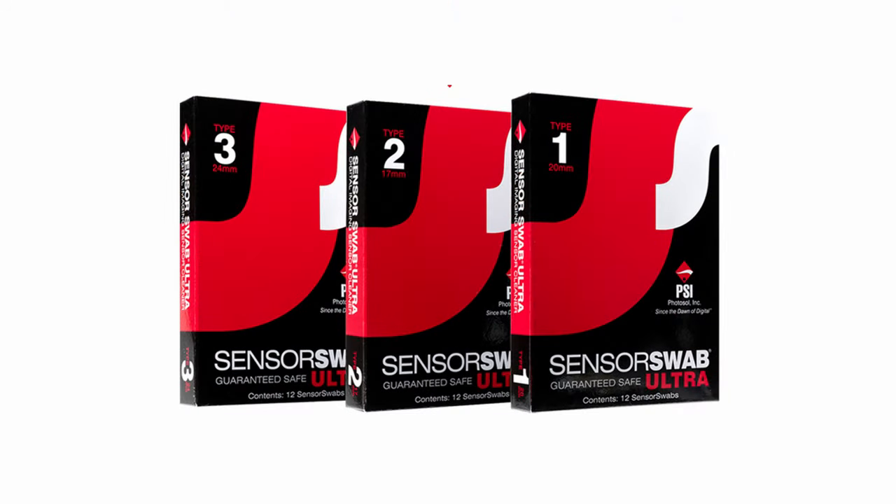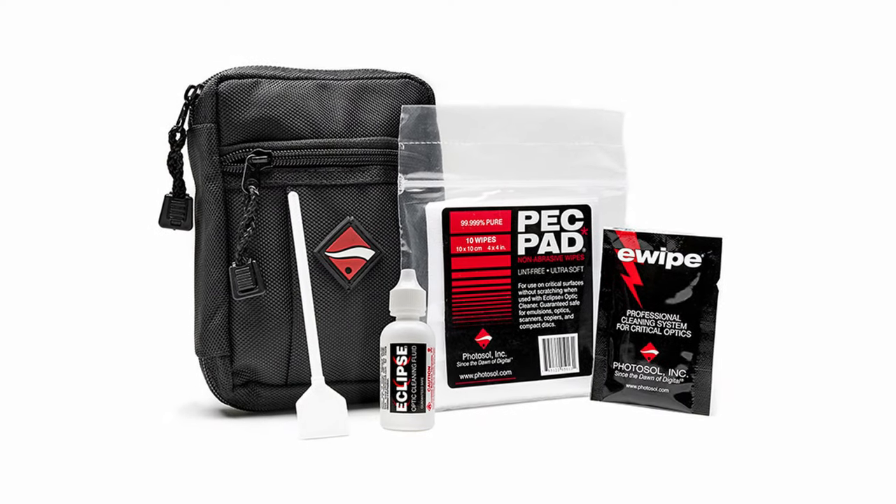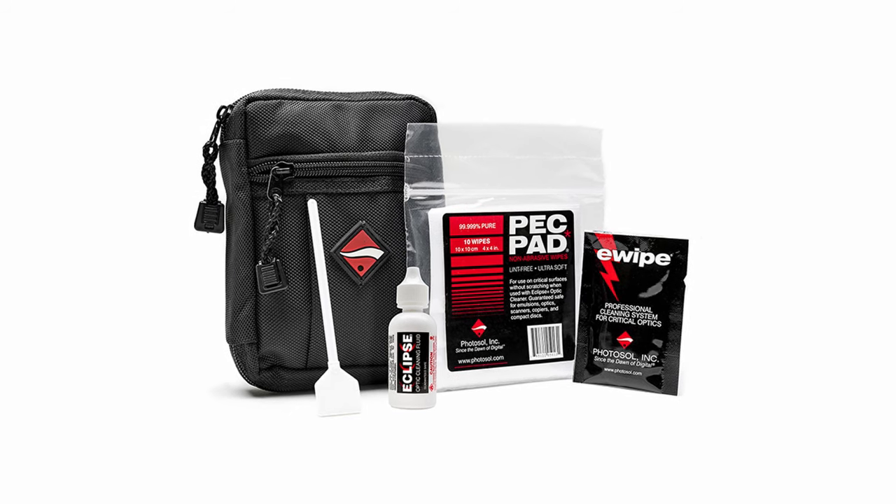Before buying this item you need to know one piece of information in order to choose the right size swabs — you need to find out if they use a camera with a full frame sensor or a crop sensor. The sterilized swabs come in three sizes: type 3, type 2, and type 1, but don't worry about that — there's a link in the comments to a chart that'll help you determine the correct sensor swab size. Photographic Solutions make a handy little kit they call their Digital Survival Kit, which includes everything they'll need to clean their lens, their filter, or their sensor in the field.